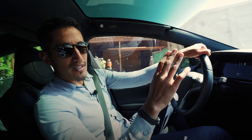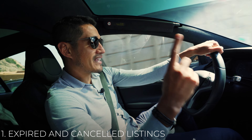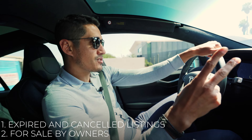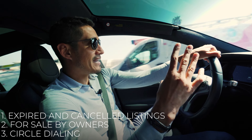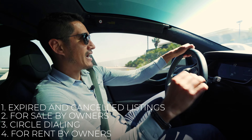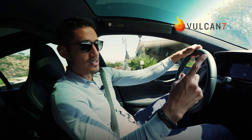I'm going to start with my favorite lead sources that bring my business the most results. Number one, expired and canceled listings. Number two, for sale by owners. Number three, circle dialing. And number four, for rent by owners. I use Vulcan 7. These are not easy to convert, but if you sharpen your sales skills, you will be amazed at how much your business will grow.